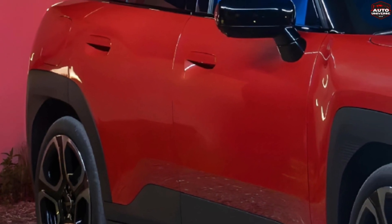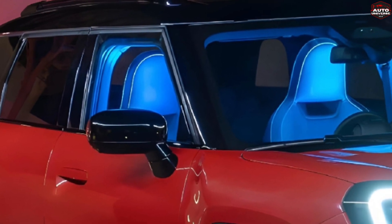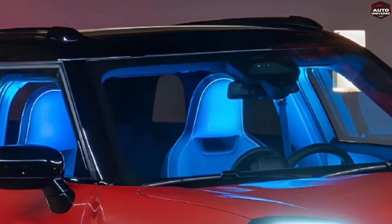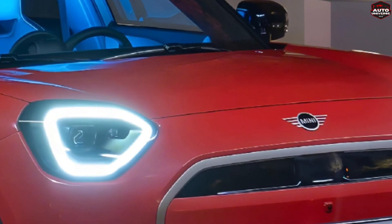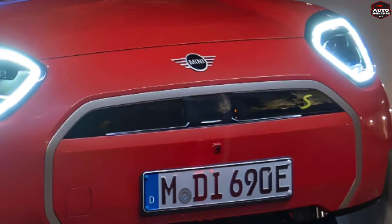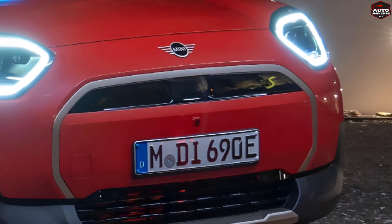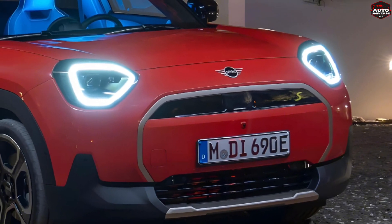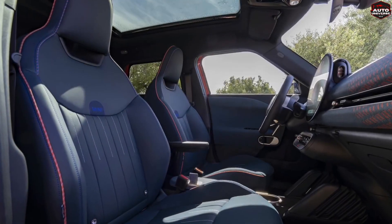Let's talk power. The Aceman offers two engine options, the E and the SE, with horsepower ranging from 184 to 218. This beast can go from 0 to 100 in a lightning-fast 7.1 seconds. Charging up is a breeze with AC or DC options, delivering 10 to 80% in just 30 minutes. And the range? We're looking at 300 to 400 kilometers on a single charge — that's enough juice to take on the urban jungle and then some.